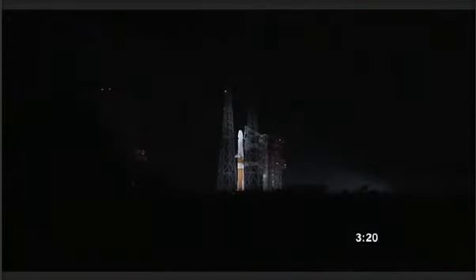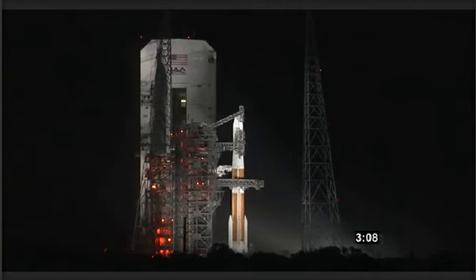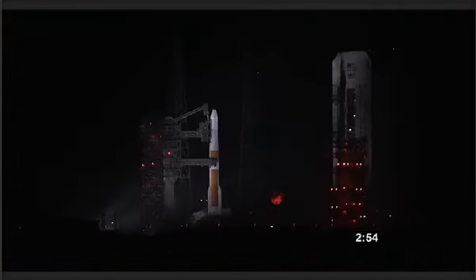CBC lock secured. Locked secure at flight level. T-minus 3 minutes and 14 seconds. CBC pre-press started. T-minus 3 minutes and 7 seconds. CBC LH2 secured. T-minus 3 minutes. Vehicle ordnance arming. Vehicle ordnance armed.